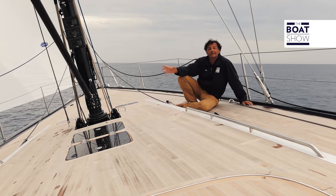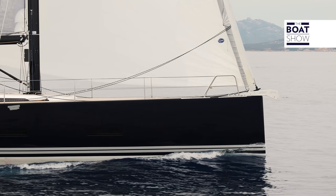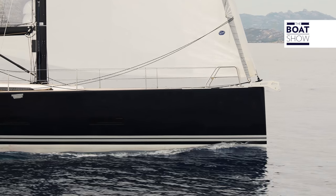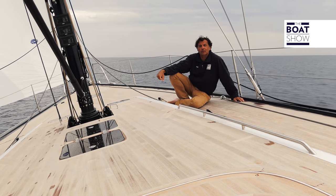Solaris 55 fits into a very popular section of the market. Between 50 and 55 feet, there are many boats. This is one of the newest, one of the most modern, and one that many ship owners will have their eyes on.